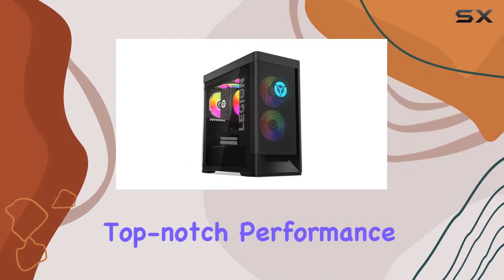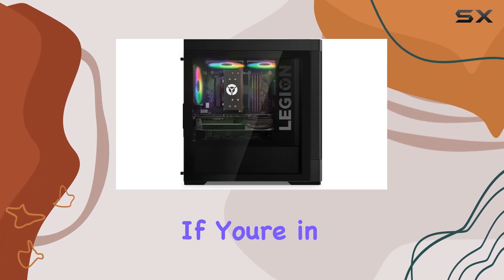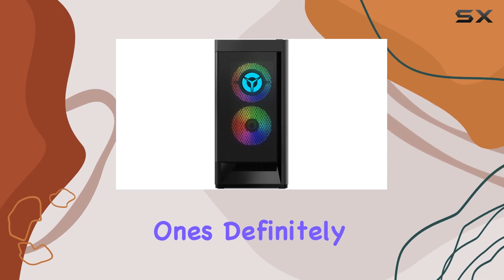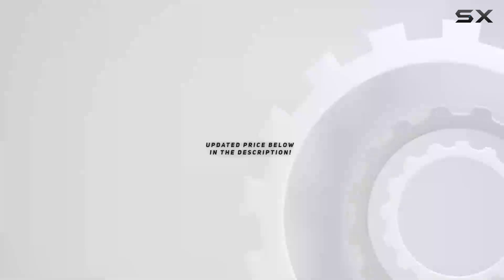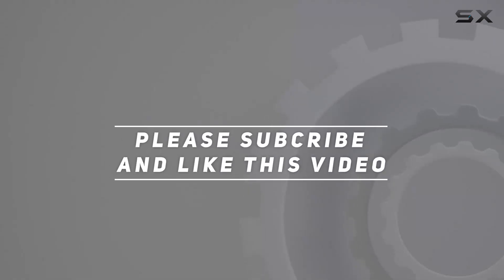Overall, the Lenovo Legion Tower T5 gaming desktop is a beast of a machine that delivers top-notch performance for gaming, content creation, and everyday tasks. If you're in the market for a new gaming rig that won't disappoint, this one's definitely worth considering. Check out the video description for an updated price, and thank you for watching!